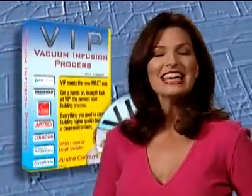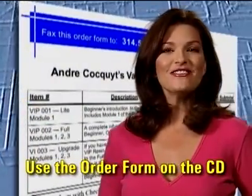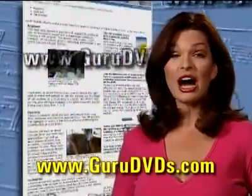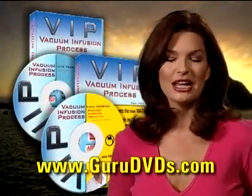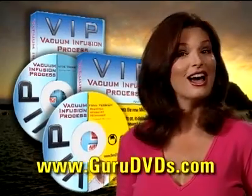Don't delay — get all of this invaluable information right now. Order your DVD copy by printing out the order form contained on this CD or go to our website at www.GuruDVDs.com. We're sure it's the best investment you can make in learning the VIP method of boat building.